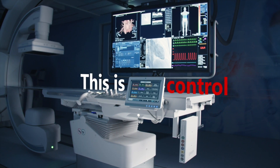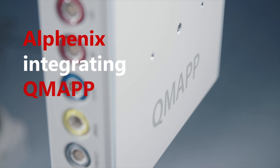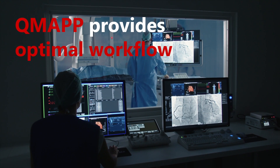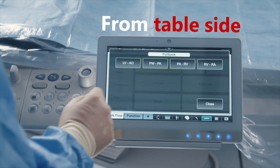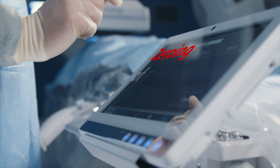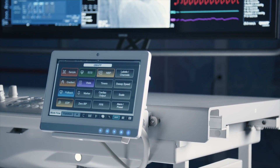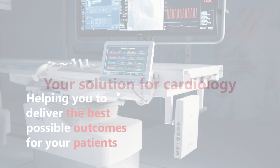This is Control — ultimate flexibility. It's a system that buys you precious time. Canon has integrated Q-Map, the smallest hemodynamic monitoring system ever, into the AlphaNix interventional suite. Specially designed to provide an optimal workflow, Q-Map gives you full hemodynamic functionality at your fingertips, including direct table-side access to measurements of pull-back, gradient, cardiac output, and the zeroing of invasive blood pressure. Streamline your workflow, be amazed by Q-Map's features, and perform cardiac interventions with unprecedented precision — helping you deliver the best possible outcomes for your patients. Your solution for cardiology.